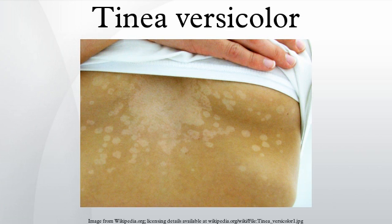Tinea versicolor is more common in hot, humid climates or in those who sweat heavily, so it may recur each summer. Sometimes severe pinprick itching occurs in the affected areas, usually when the person's body temperature is elevated by exercise or a warm environment, but before sweating has begun. Once sweating begins, the pinprick itching subsides.